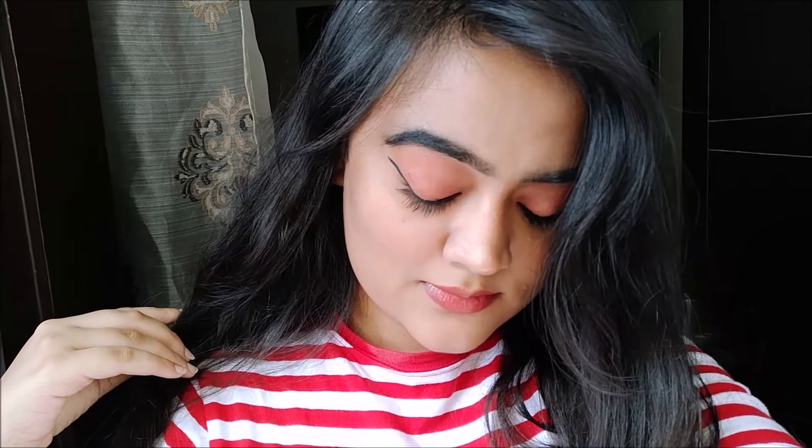Hi everyone. Welcome back to my channel. So in today's video, I'm going to show you this look that I created for the simple office and college look.